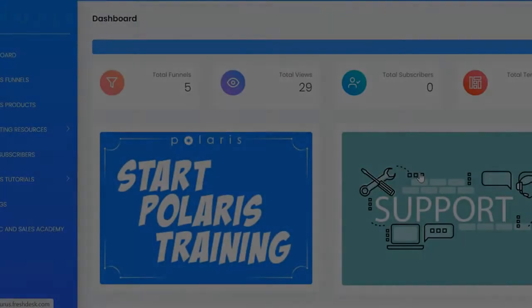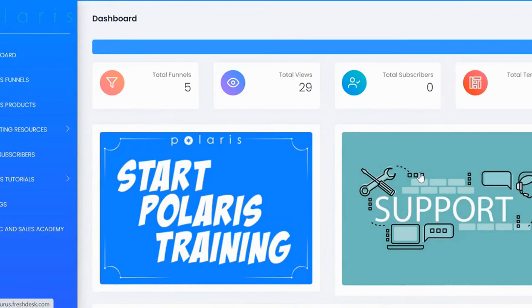Hi, welcome to Polaris. In this quick demo, I'm going to show you how you can use Polaris to launch funnels, promote products in your funnels, and build a list. Everything is done for you — you don't have to worry about creating funnels, templates, choosing products, getting banners done, or getting email sequences done. Everything is provided and done for you inside the Polaris app.